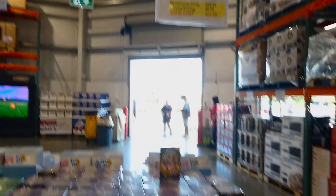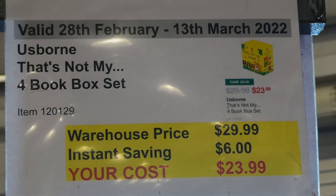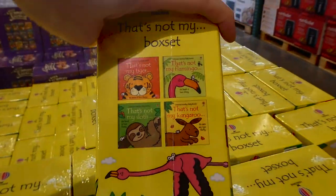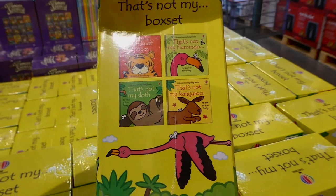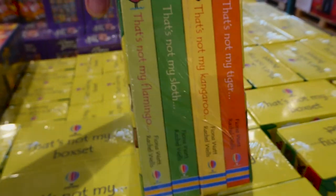The last book set on sale is the 'That's Not My' four-book box set, $6 off down to $24. It includes That's Not My Tiger, That's Not My Flamingo, That's Not My Sloth, and That's Not My Kangaroo — cute little board books for your little one.